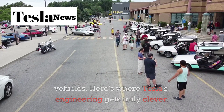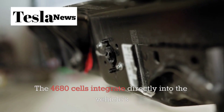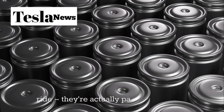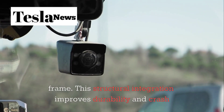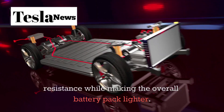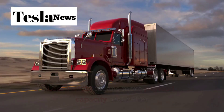Here's where Tesla's engineering gets truly clever. The 4680 cells integrate directly into the vehicle's structure — they're not just passengers along for the ride, they're actually part of the truck's frame. This structural integration improves durability and crash resistance while making the overall battery pack lighter. Less weight means more payload capacity and better handling — both essential for freight operations.